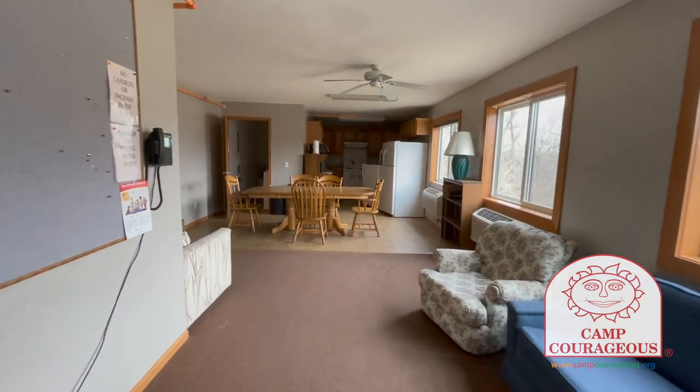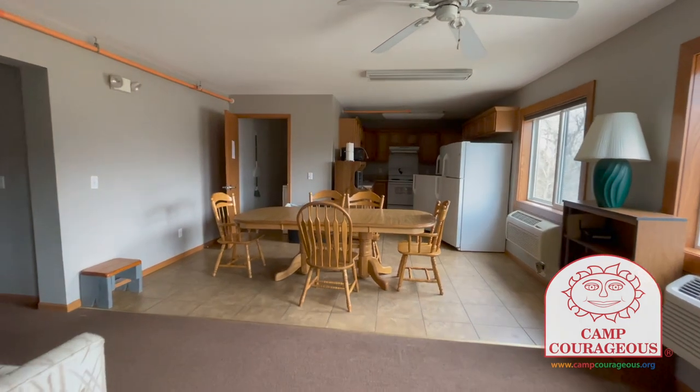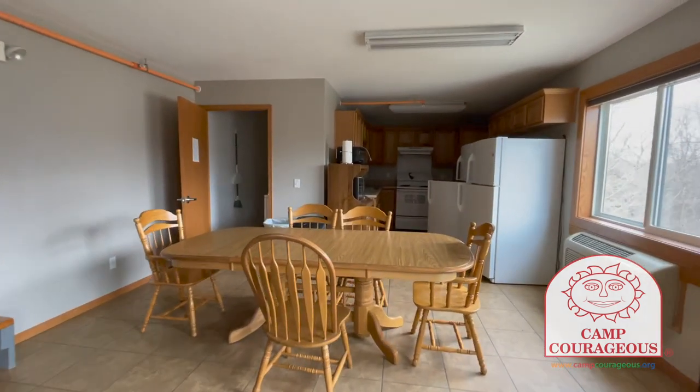Welcome to the upstairs of Beckwith. It has the same layout as downstairs, with ten more rooms on the top floor.